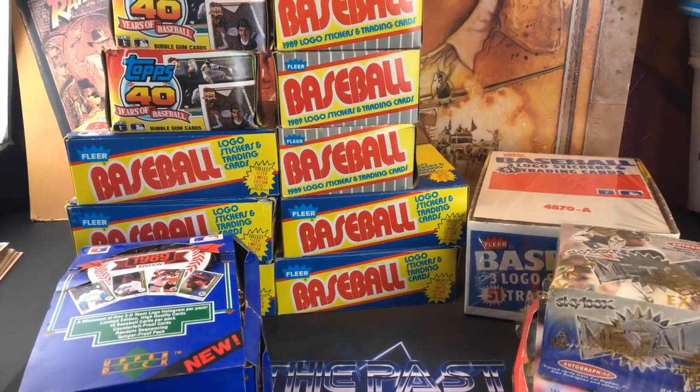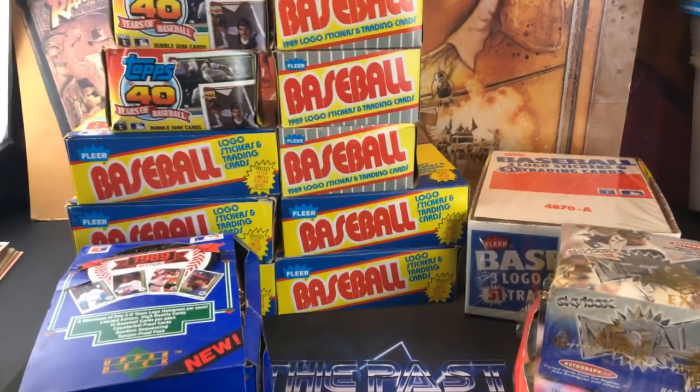Tuesday we'll do '96 Fleer Ultra looking for insert cards. Until then, that's it. Hopefully see you guys then and enjoy the rest of your weekend. Thanks for watching. CJ Collectibles just made a video ripping '94 Bowman and pulled a refractor out of the Bowman's Best pack — check him out and subscribe. See you all on Tuesday.